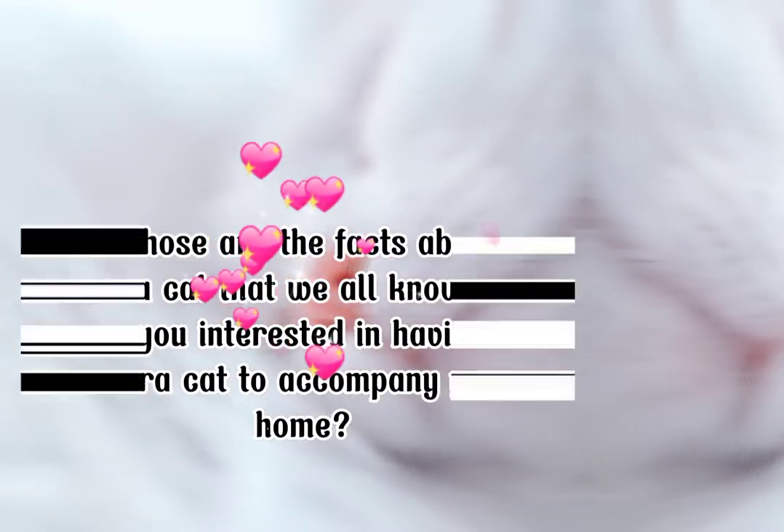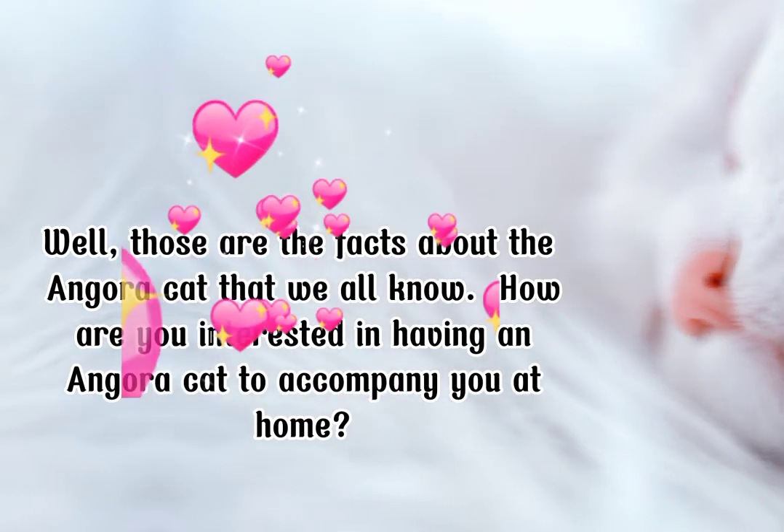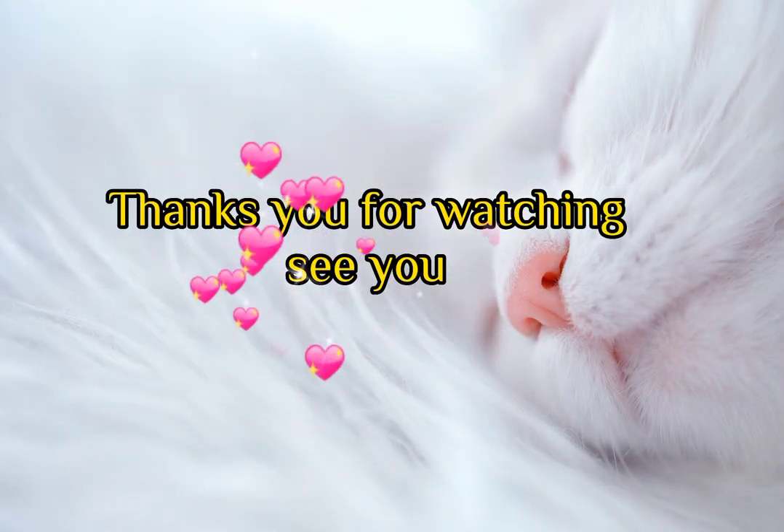Well, those are the facts about the angora cat that we all know. Are you interested in having an angora cat to accompany you at home? Thanks for watching, see you.